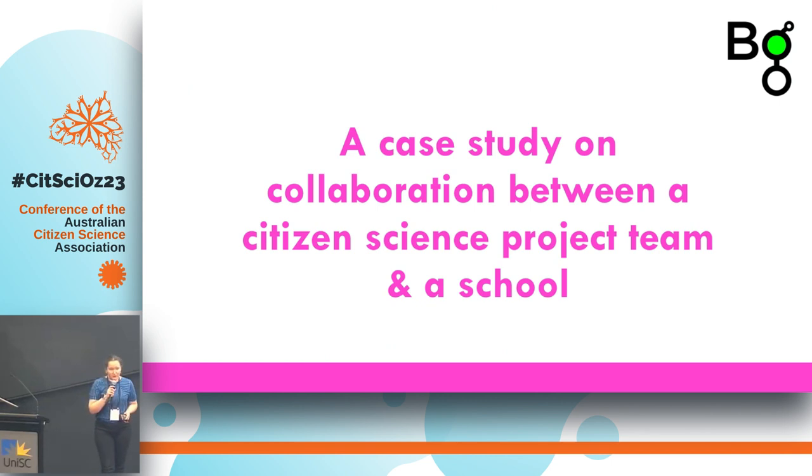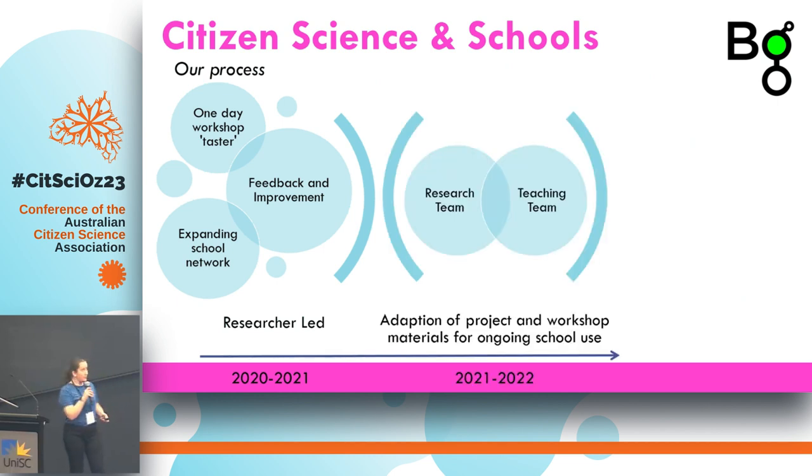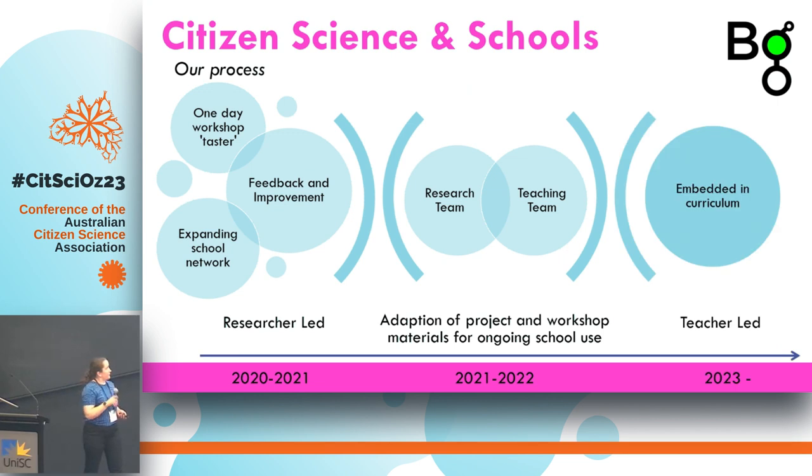I think we've come up with a really interesting workaround in our project. We started with a little one-day taster workshop where we as researchers led the workshop but invited schools in to participate. Over two years, we ran it a number of times and got a lot of really helpful feedback from teachers and students. It also meant we expanded our network and could find a school that really wanted to take this to the next step with us.